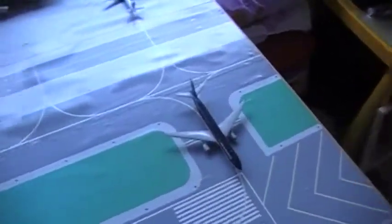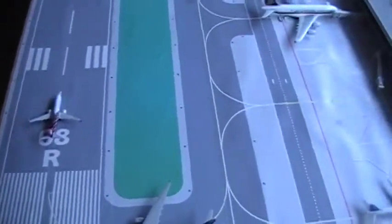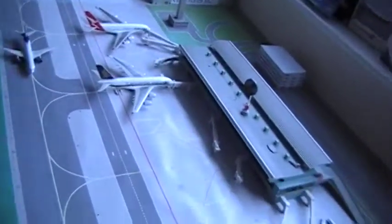Hey everybody, this is TomGJ Airport and I'm doing an airport update, which I haven't done in a long time since I've been in New York for two weeks. Let's just get on with it.